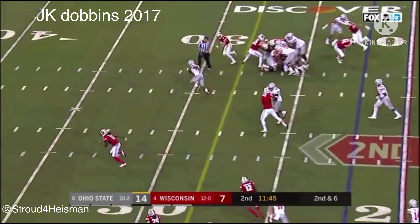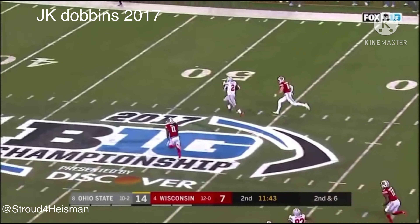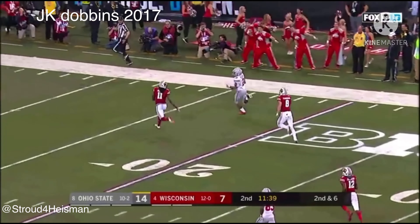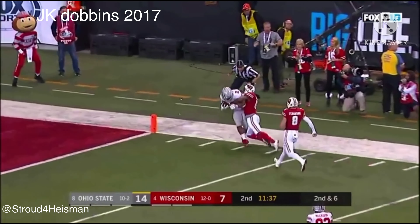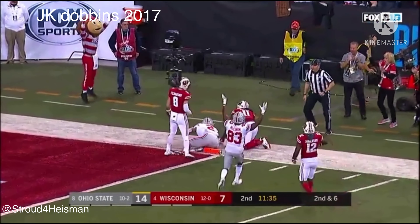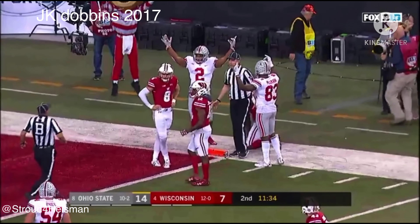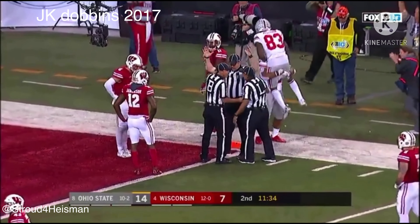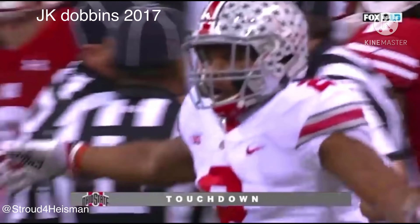Dobbins breaks a tackle — watch out, burst of speed! Look at this freshman J.K. Dobbins — touchdown, 78 yards!